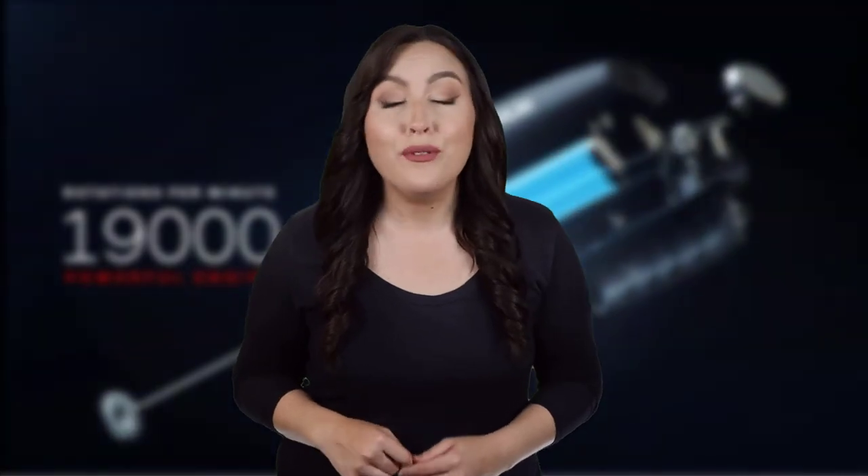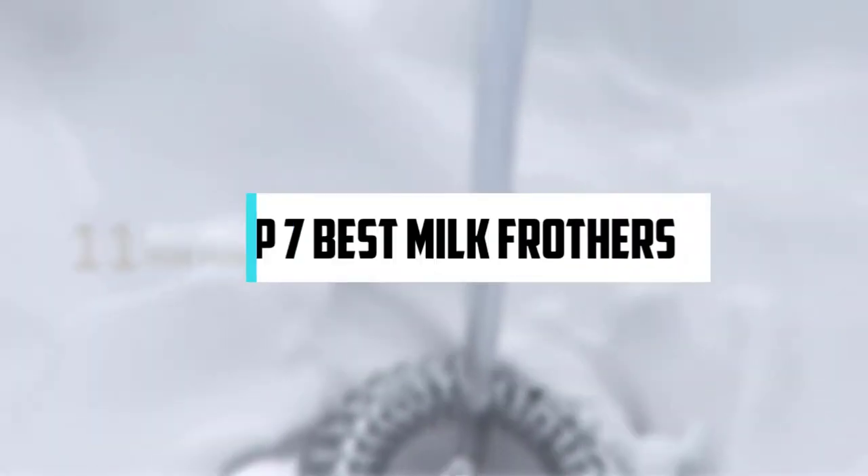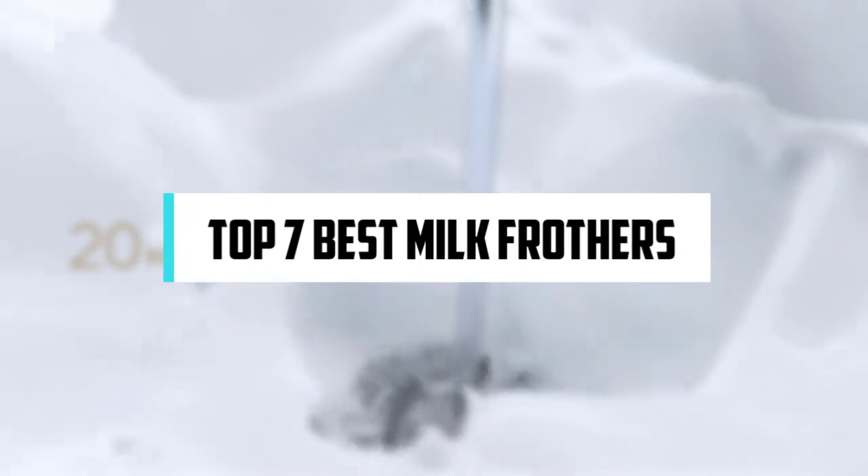Hi! If you are new here, welcome. You are watching Compact Reviews. We aim to update on the latest and best everything that has to do with cooking and the kitchen. We test them out in real life so you know what they're like even before buying them. For someone who loves cooking, nothing could be better than Compact Reviews. In this video, we will discuss the top 7 best milk frothers. So let's get started.